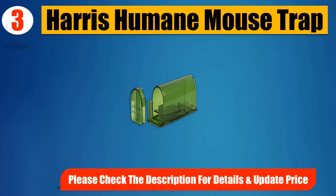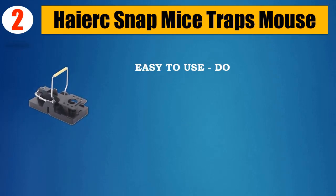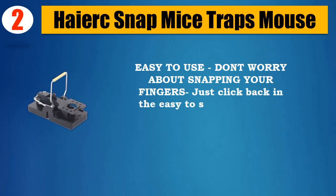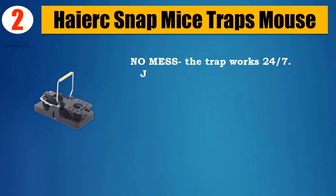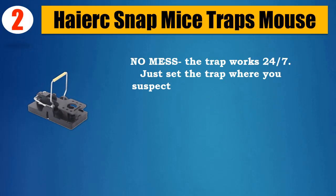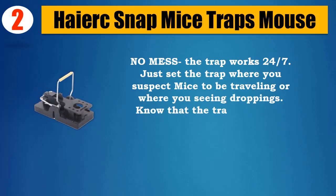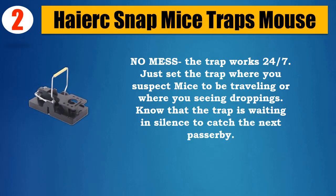Please check the description for details and updated price. Number two: Higher Snap Mice Traps. Easy to use — don't worry about snapping your fingers, just click back into the easy snap-back place. Add the bait, then place the trap where mice run. No mess. The trap works 24/7 — just set the trap where you suspect mice to be traveling or where you're seeing droppings, and the trap waits in silence to catch the next passerby.